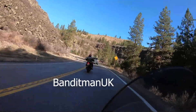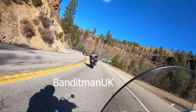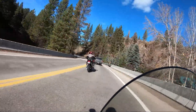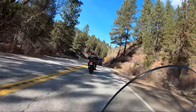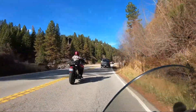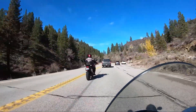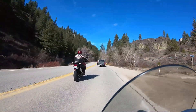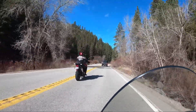I saw the BanditmanUK put up another video of Scotland and how he hits those roads — he's got four or five videos of Scotland and it's a sunny day like today. It was in September I think, and it's just beautiful. I think BanditmanUK ought to retire from his job — he and his wife ought to give tours over there.